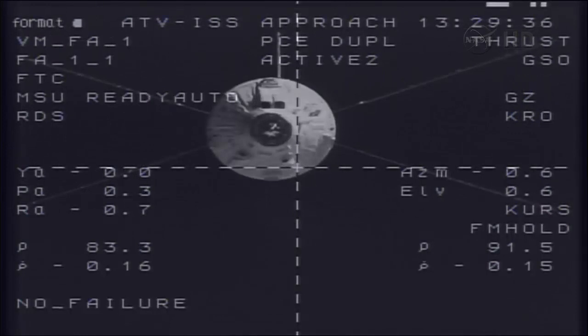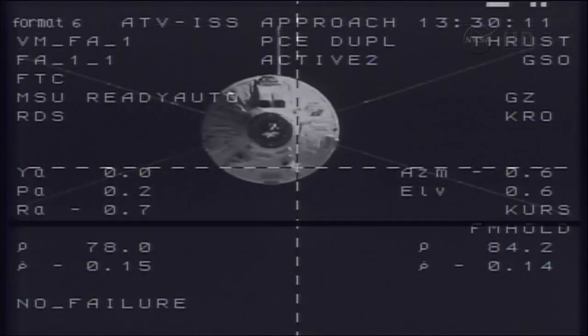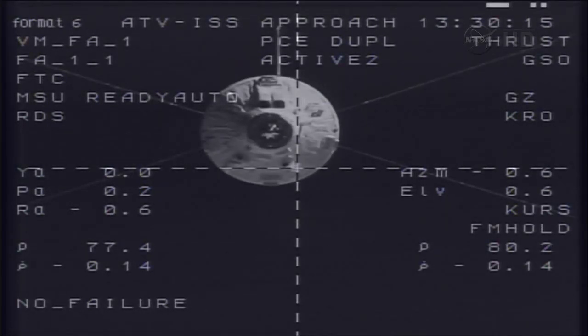Station Moscow regarding ATV: a request — please report on the system status and parameters of relative motion, and after 100 meters please use the rover to measure the range. Systems are nominal. ATV is in the middle of the corridor, 0.14 and closing. Range rate 70 meters by the rover, copy all. It matches the data of the videometer.